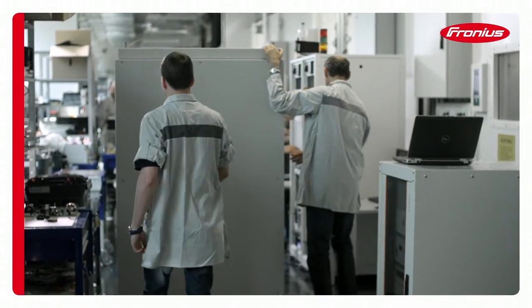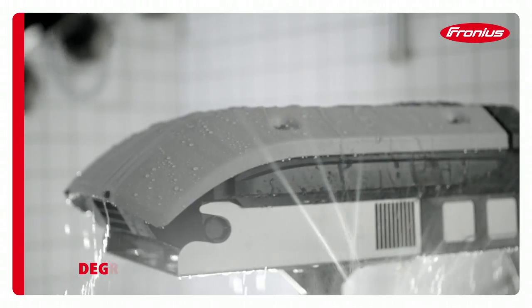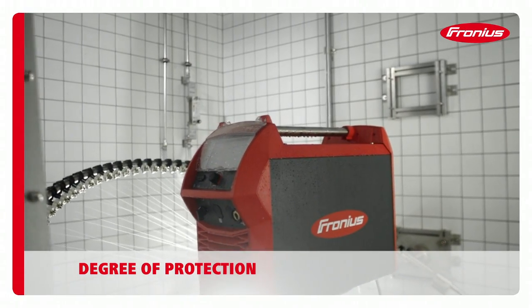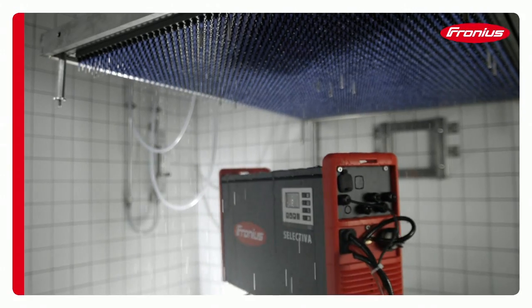Water is both a life-giver and yet potentially lethal. All Fronius products are therefore tested with regard to their particular application areas. The aim is to provide total and above all safe operational reliability, even when moisture levels are high.